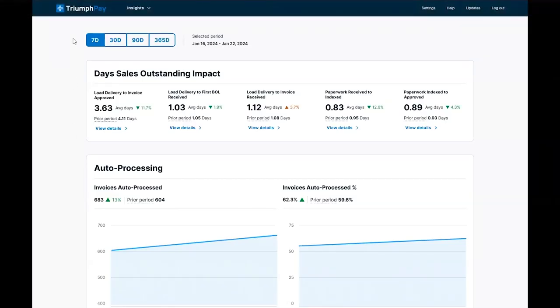At the top, you can filter by time periods. These time periods are 7 days, 30 days, 90 days, or 365 days.